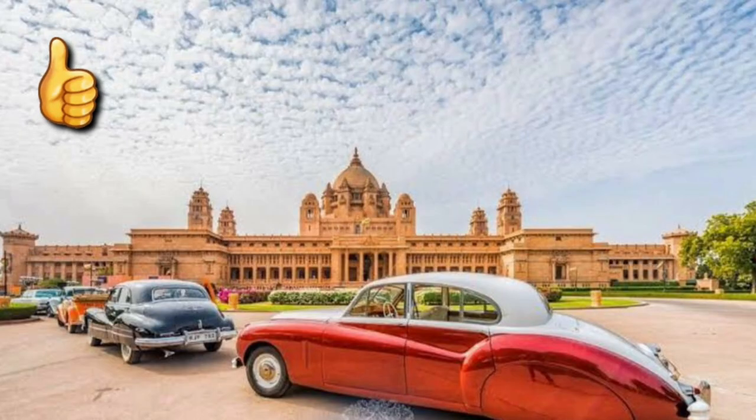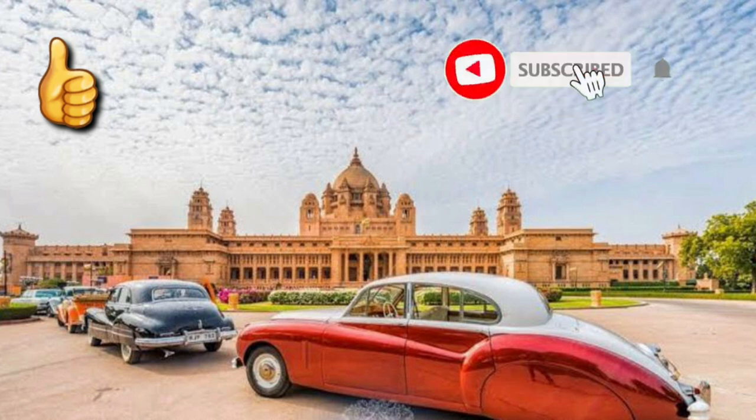I hope you all enjoyed the virtual tour of the palace. If you liked the video, please press the like button, subscribe to my channel, and don't forget to press the bell icon.